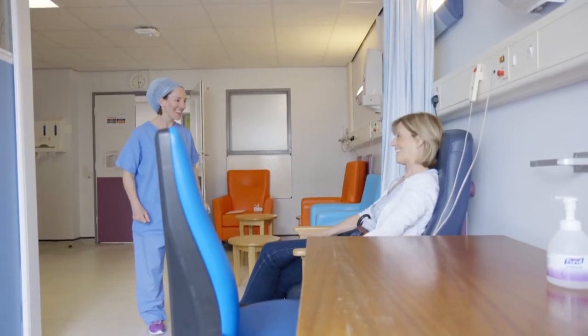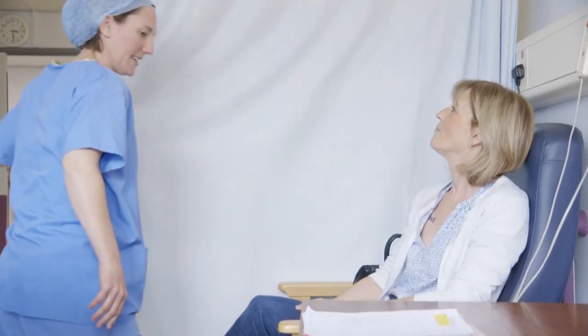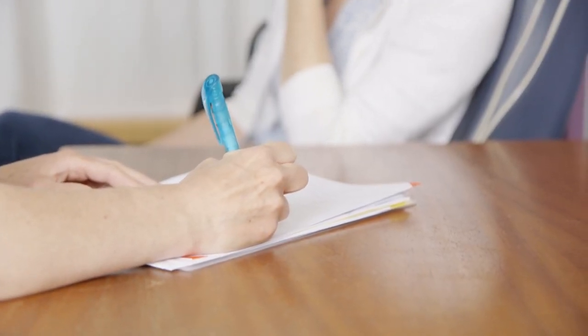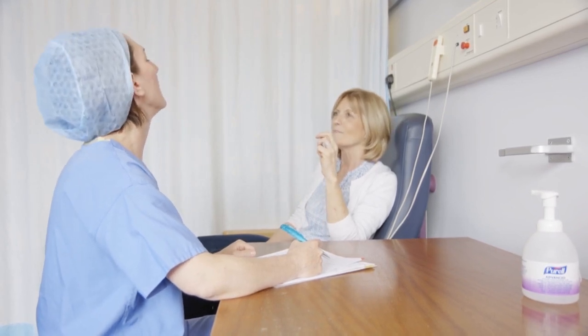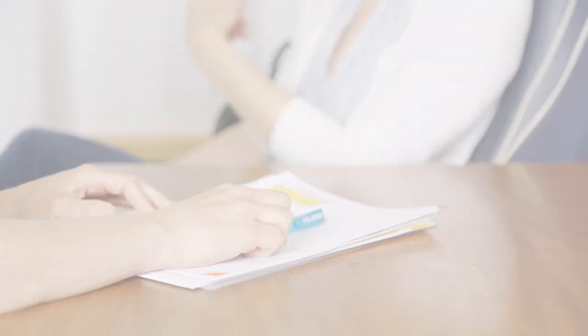You will meet your anaesthetist before your operation. The anaesthetist will ask you some questions about your general health, medications, allergies, and if you have had any previous anaesthetics. They will ask you about your teeth, whether you have any loose teeth, caps or crowns, and ask you to open your mouth to help them plan the anaesthetic. They will explain a little bit about the procedure for your anaesthetic and pain relief. Please ask any questions if you have any.